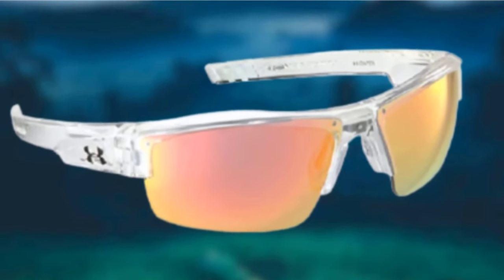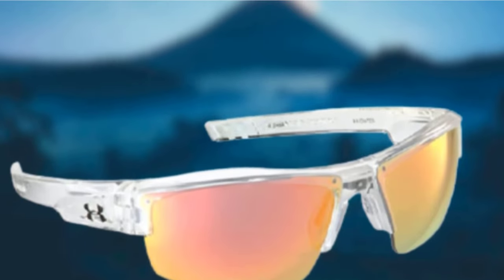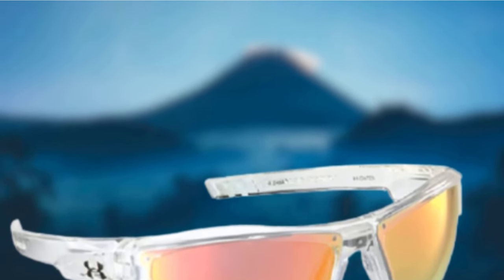The sunglasses feature a three-point nose pad, meaning once they are on, they are there for the day — comfortably too. When it comes to UV protection, these are second to none, filtering out UVA, UVB, and even UVC radiation.